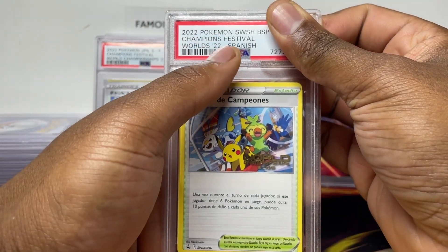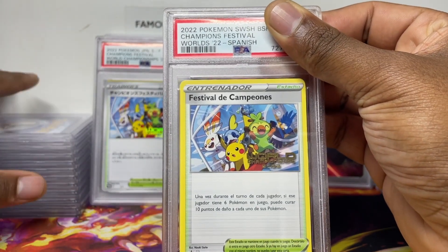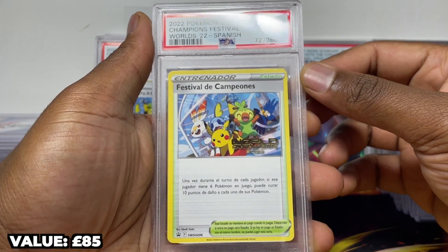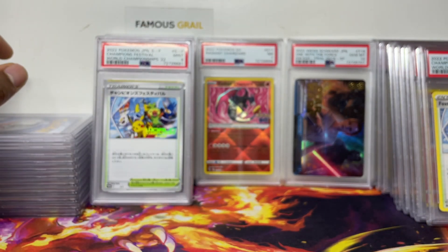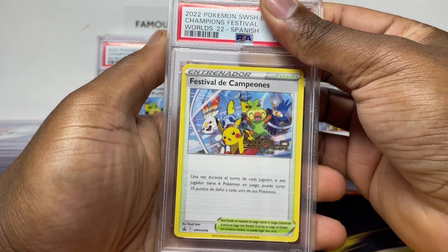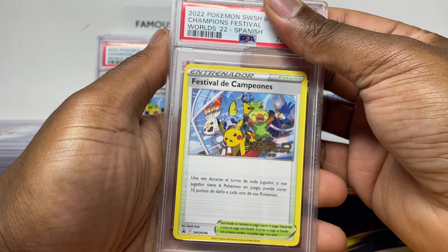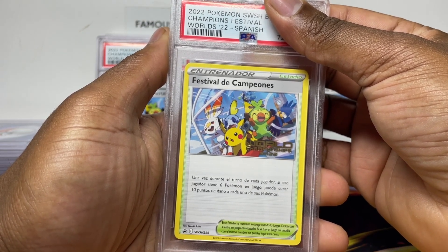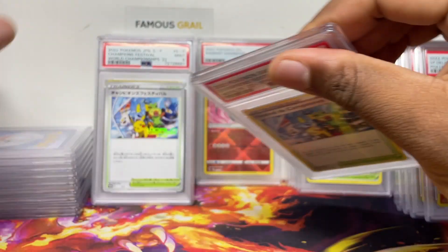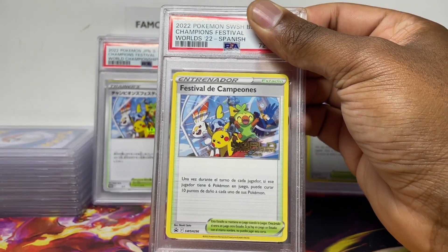Now we've got Spanish — if they mislabeled it I don't have a clue, so any Spanish followers let me know. The rest will be other languages. Mint nine on the Spanish — not too bad. Spanish again — I did buy a lot of languages: Thai, Korean, loads. I'll be sending more of these off. Mint nine again.